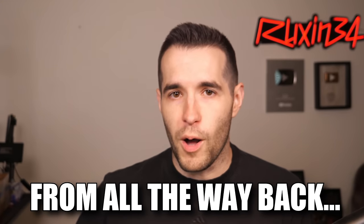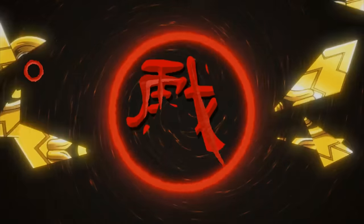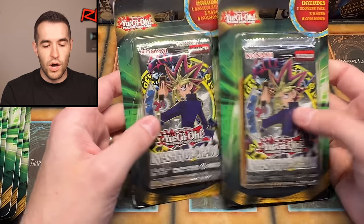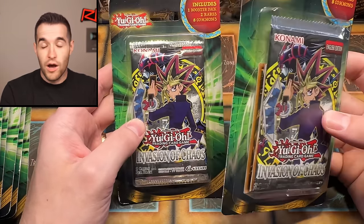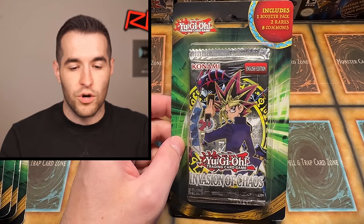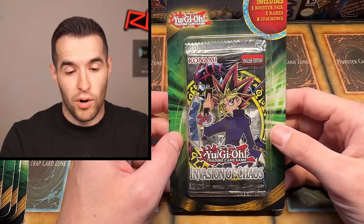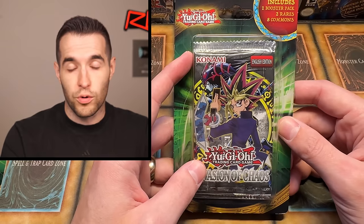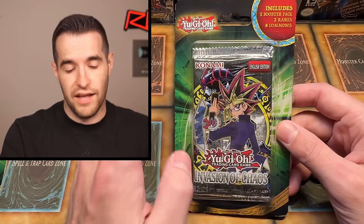In today's video we're opening Walmart blisters from all the way back in 2017. We're opening things we've opened many times on the channel, but it's been quite a while. These 2017 blisters are getting harder to find because there's been the 25th Anniversary wave, and those are becoming blisters now. These 2017 reprints are not really available at Walmart anymore, so they're becoming a little more rare — still a reprint, but cooler than the 25th Anniversary because they're in the old style.